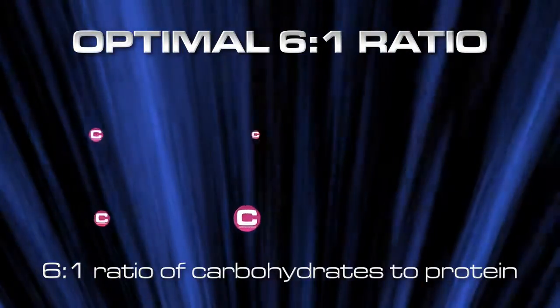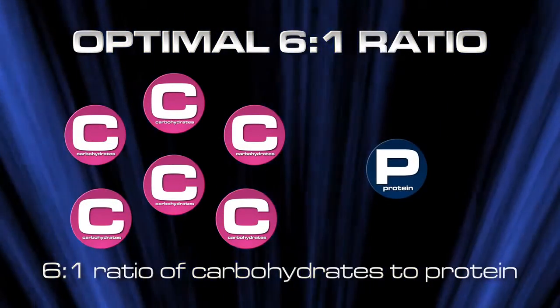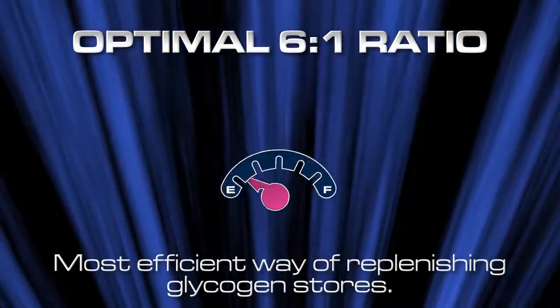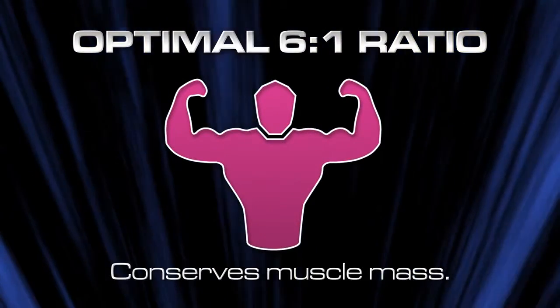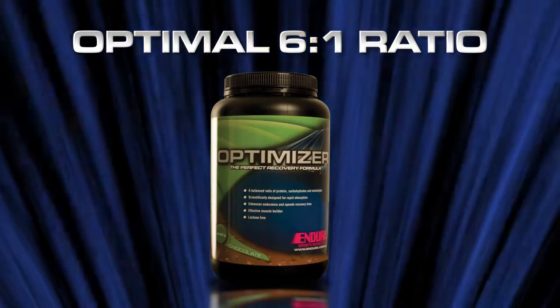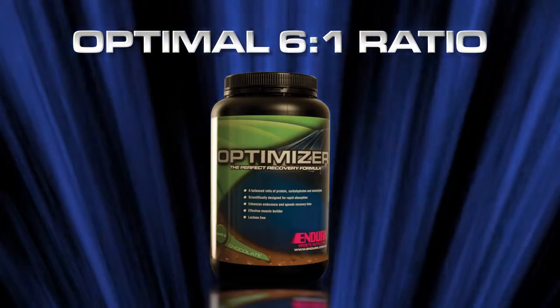After racing, supplementation with high quality carbohydrates and protein in a ratio of 6 to 1 is the most efficient way of replenishing glycogen stores. This allows the body to use carbohydrates as a source of fuel, thus conserving muscle mass. Endura Optimizer contains carbs and protein in this 6 to 1 ratio and takes the guesswork out of finding the best recovery food for your body.